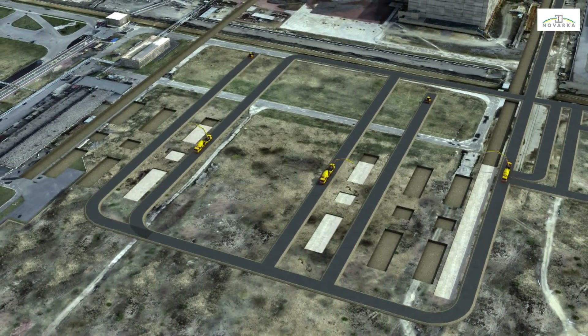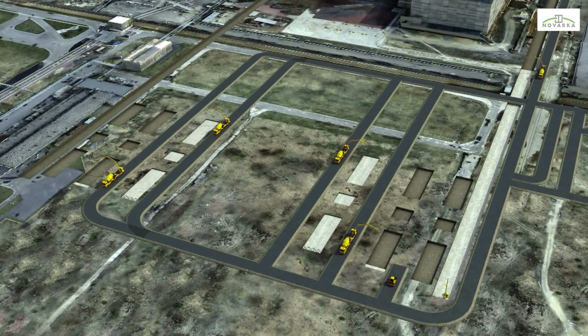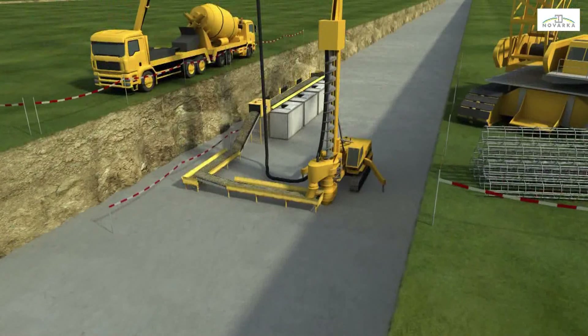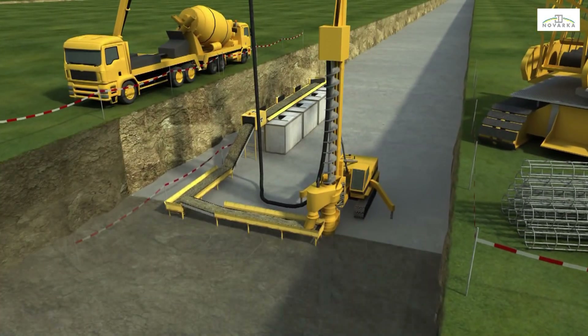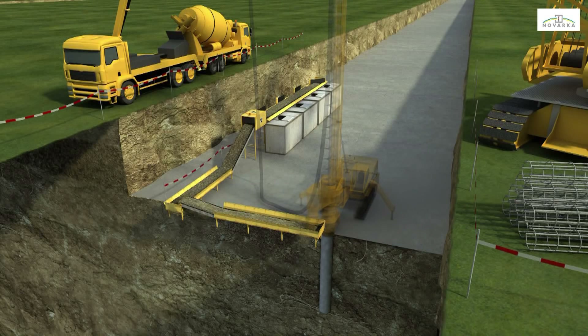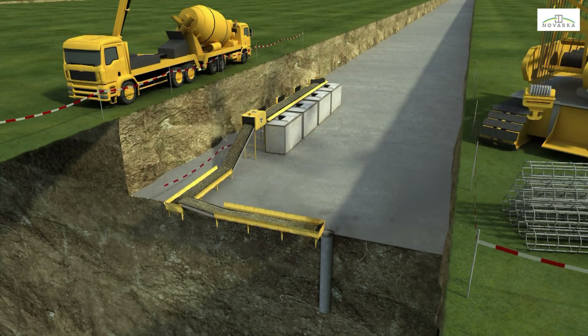Then civil engineering works will begin, starting with laying the blinding concrete. In parallel, deep foundation work will be started in the trenches. The foundations consist of piling, built using a one-step process where holes are bored and concrete is poured simultaneously. Each pile measures one meter in diameter and reaches down to an average depth of 18 meters. The pile reinforcement cage is immersed in the concrete before it begins to set.